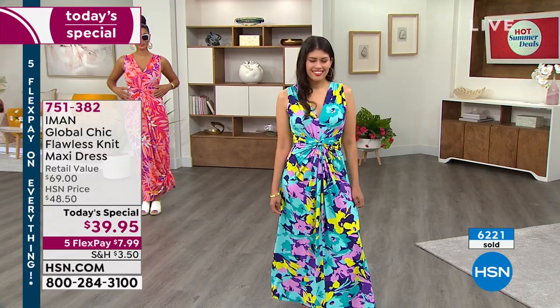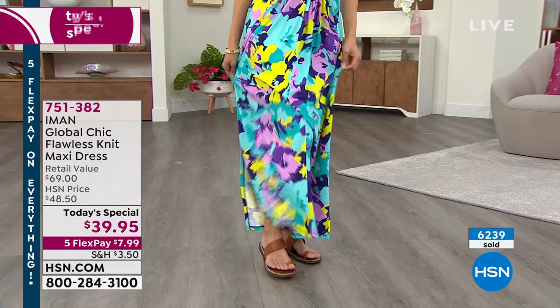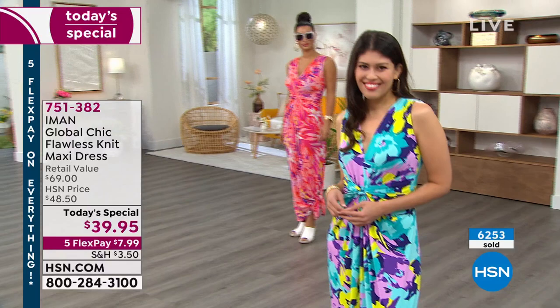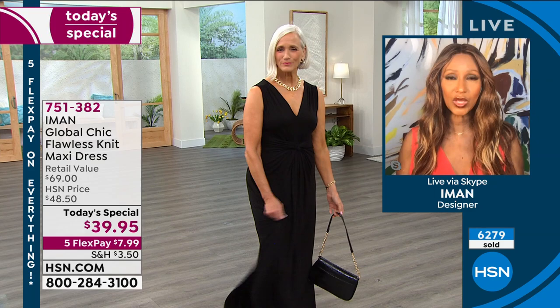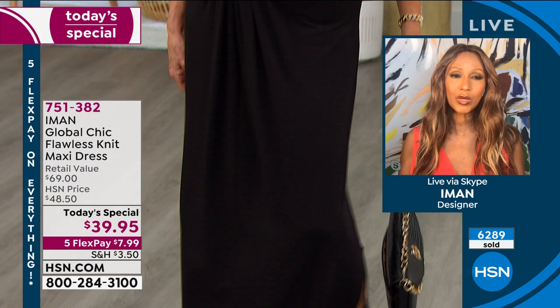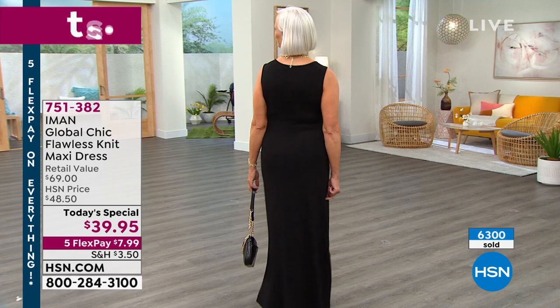Look how easy it is to wear — how it moves, how it bounces, how it floats away from the body, and at the same time gives you an hourglass figure. This is the dress that you buy now and wear now and wear five years from now. The beautiful prints, the solids — I'll definitely get the black and a print, or the red and a print, because it's magical how it looks on the body. You have 30 days if you're not satisfied to return it. But this is one of the best maxis we've designed, and we've never brought it at this price.